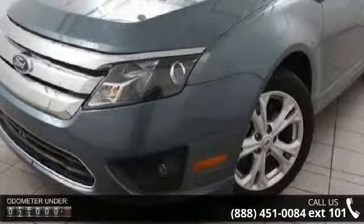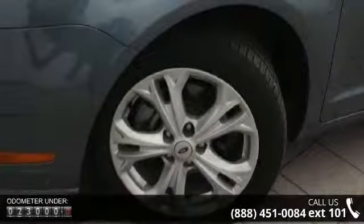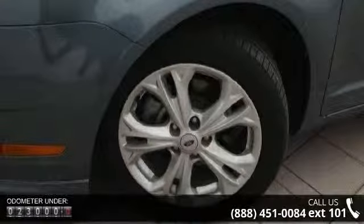This vehicle's top features include front-wheel drive, battery saver, four-wheel anti-lock disc brakes, easy fuel capless fuel filler, and chrome front grille.